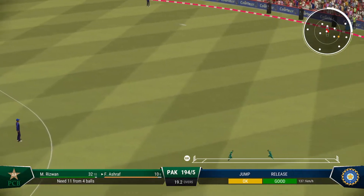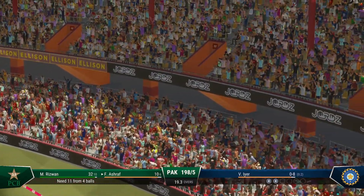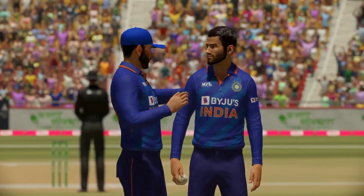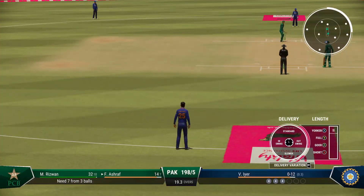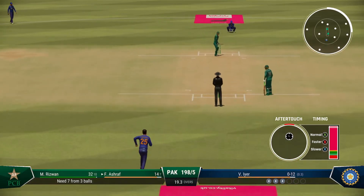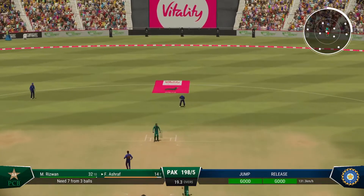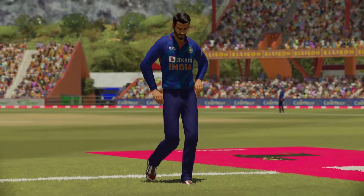Onto the front foot — super shot, should be four. It was wide and suitably dealt with. I'd like to see them aim for the top of off now. As a bowler you've got to make them play on your terms. You can understand why on that line they thought it was safe to let it straight through to the keeper.